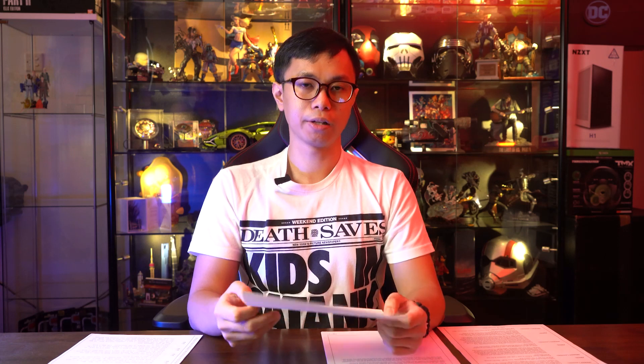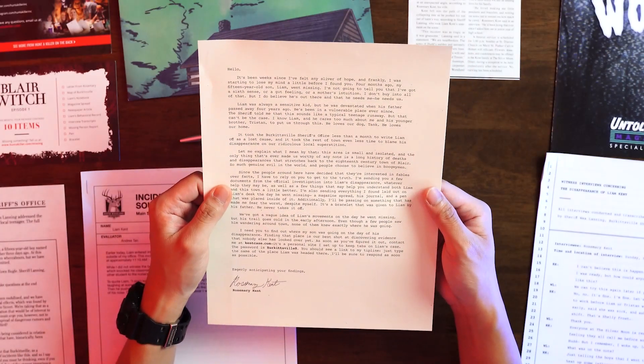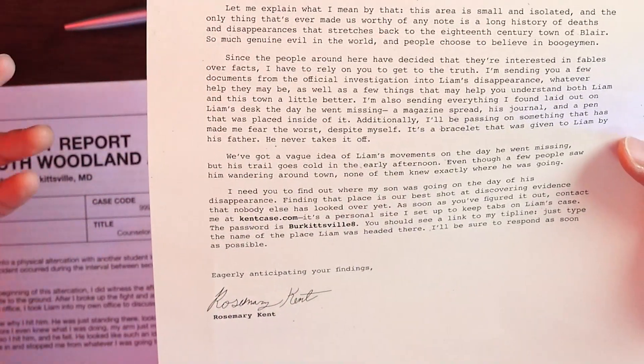We have a letter from Rosemary Kent — she's the mother of the boy Liam. This particular clue is not just for deciphering the mystery; it actually contains the instructions for you to input your final answer. There's a special website you need to visit and a special password you need to key in. If you get it right, they'll send you an email telling you you're correct and the steps to move forward. If you're wrong, they'll tell you to try again — there's no penalty, so it gives you unlimited chances.